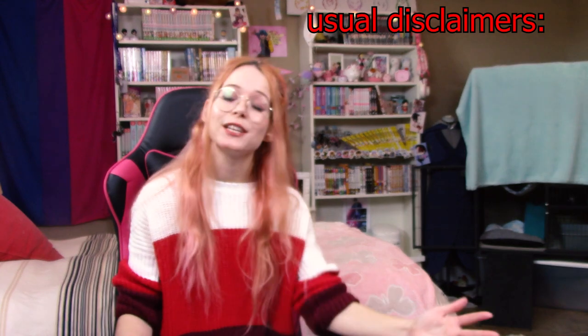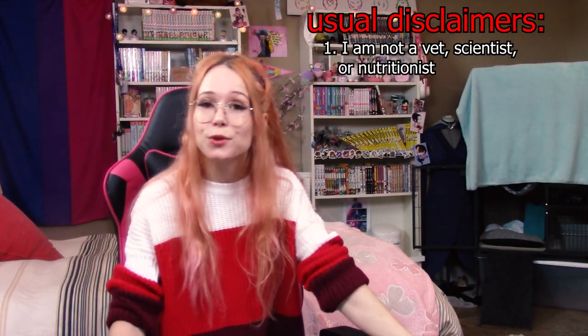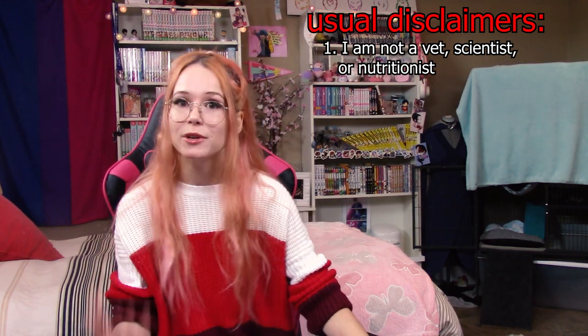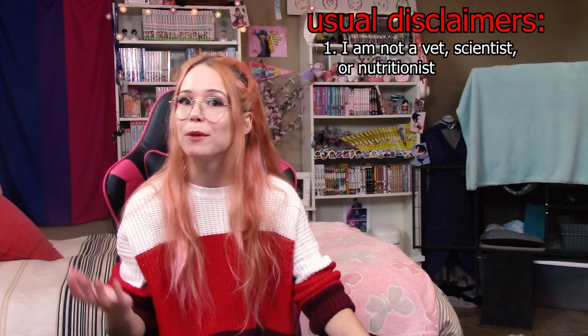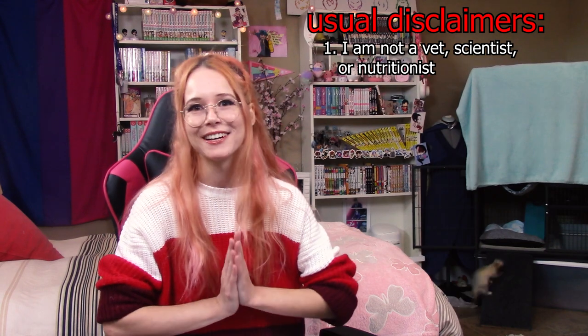Standard disclaimers for all the videos I'm doing on commercial food: first off, I am not a vet, a scientist, or a nutritionist. I'm just someone who's very passionate about ferrets. I spend a lot of time doing research on them, and outside of YouTube I work in the pet food industry, so I'm trying to use that knowledge and apply it as much as I can to ferrets.